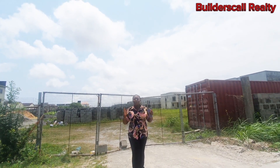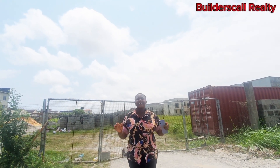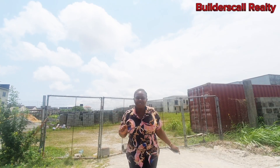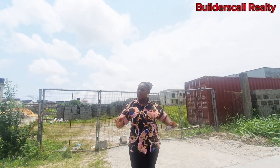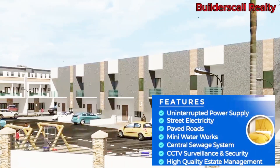Welcome to this amazing property located right here in Abraham Adesoya in the city of Aja, Leki, Lagos, Nigeria. This property is secured in a well-secured estate. This is a Lagos state government project in partnership with these developers.